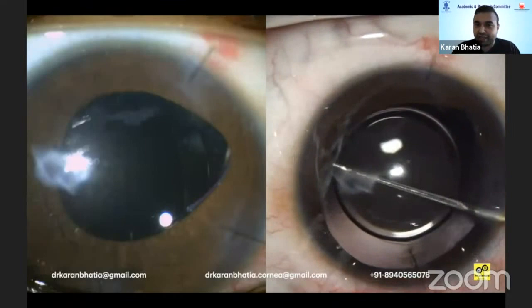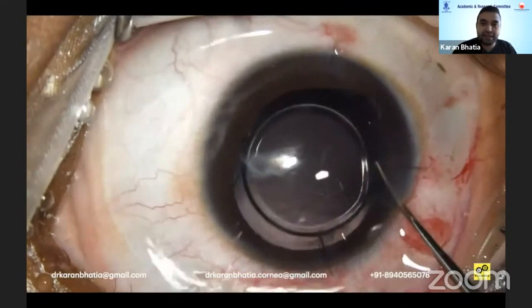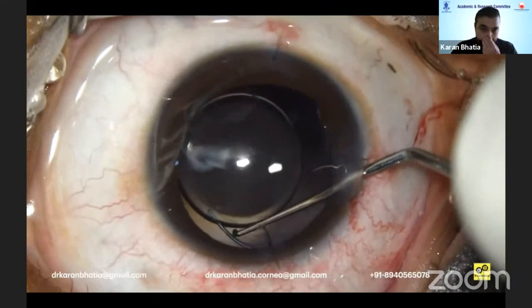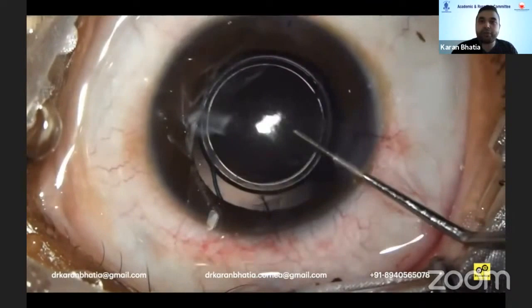I wanted to give the IOL a more stable position because of the deficient ALC — it was going to come out again and again. So the IOL was first put back into the bag, and then the optic was captured behind the posterior capsule. This gave good stability and it would not rotate. The synechiae formed on POD1 itself, so this was then closed.